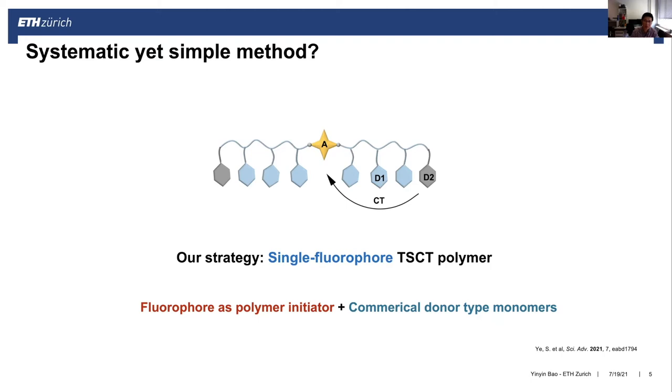We propose a strategy based on a single fluorophore through-space charge transfer polymer. We use the fluorophore or fluorescent molecule as an initiator for polymerization, and choose commercially available donor-type monomers. By this method, we can use very simple polymerization strategies to tune the emission color of solid-state polymers.